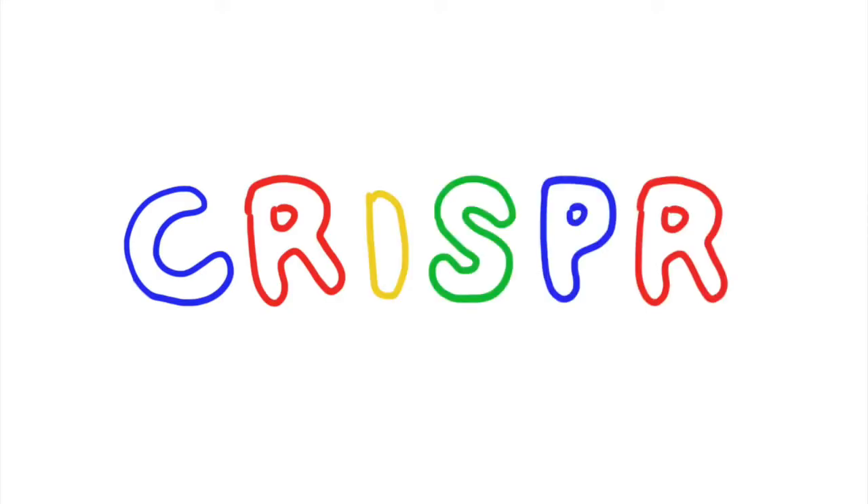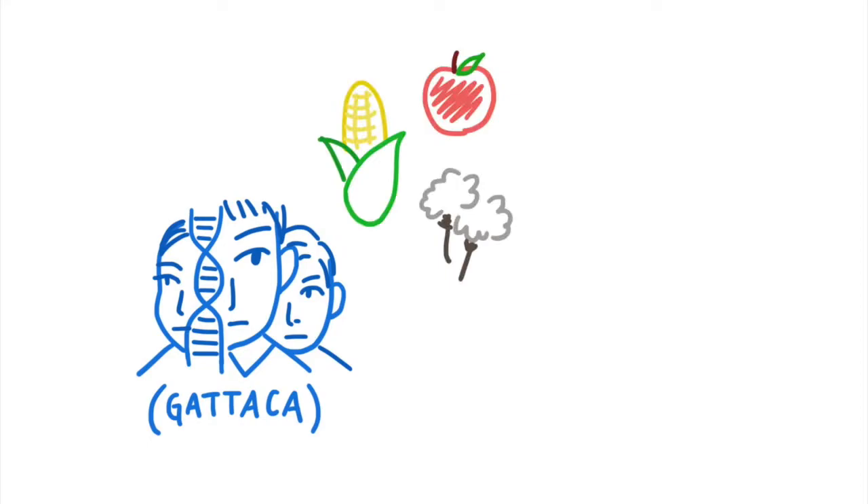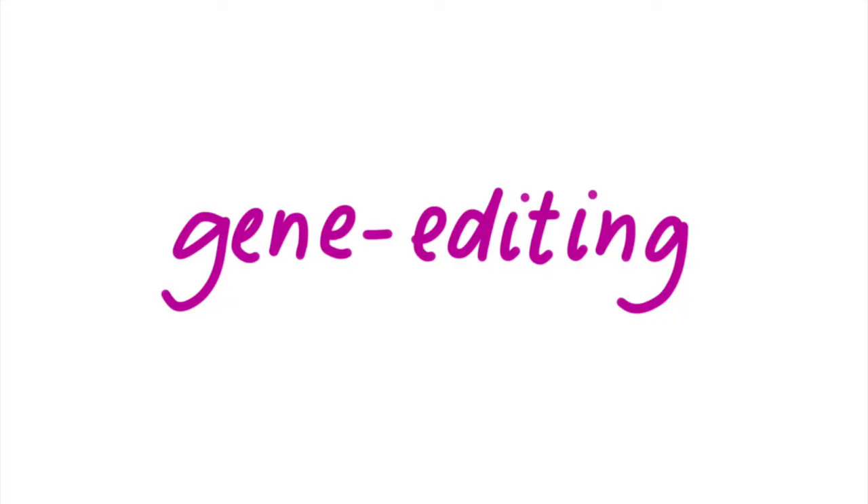CRISPR is a revolutionary gene editing technology that is hitting the shelves sooner than you may think. But to fully understand what CRISPR can do, we first have to understand what gene editing is. When you hear the term, you may think about genetic modifications in science fiction movies, or maybe some controversial topics come to mind, like modifying our crops or creating super babies. We turned to the Middlebury community to ask for their thoughts, and in this video we will address the basics of gene editing and answer some commonly asked questions. Gene editing is a powerful yet intimidating concept that people have very mixed views on.